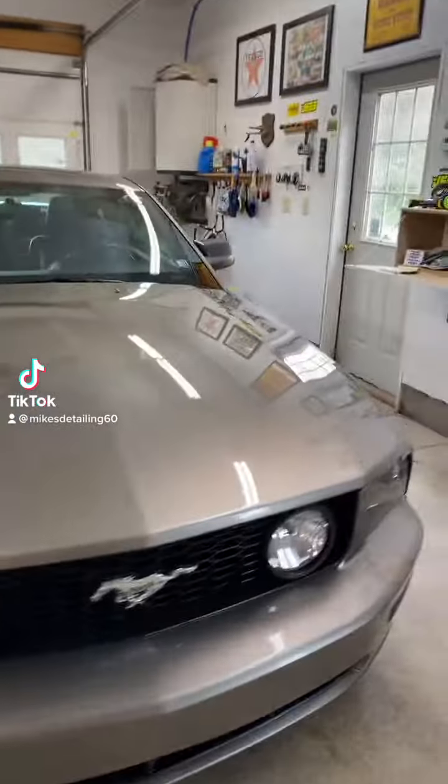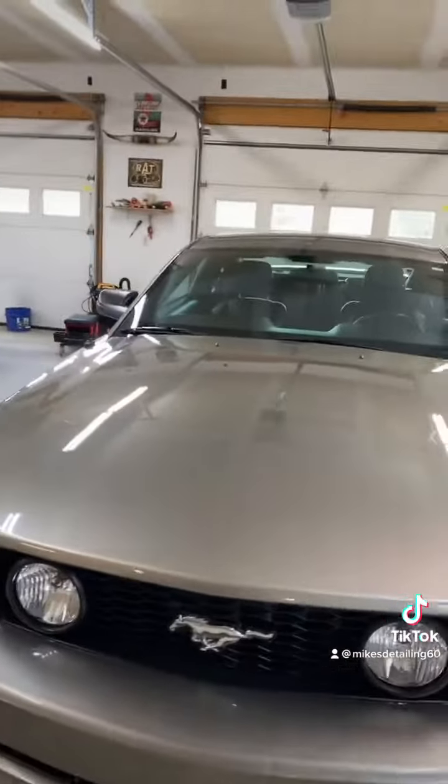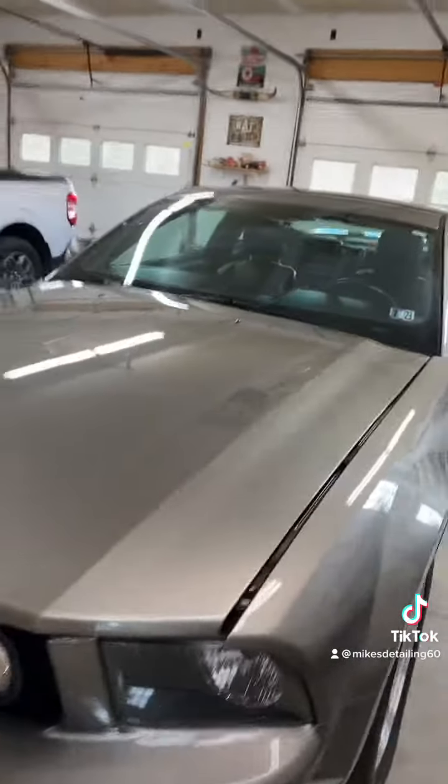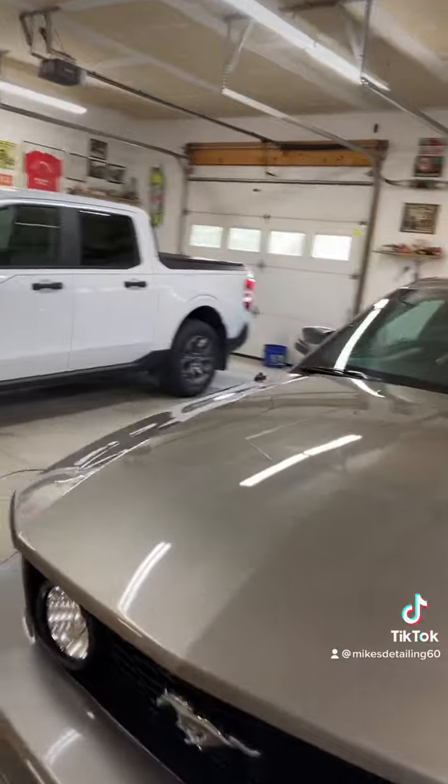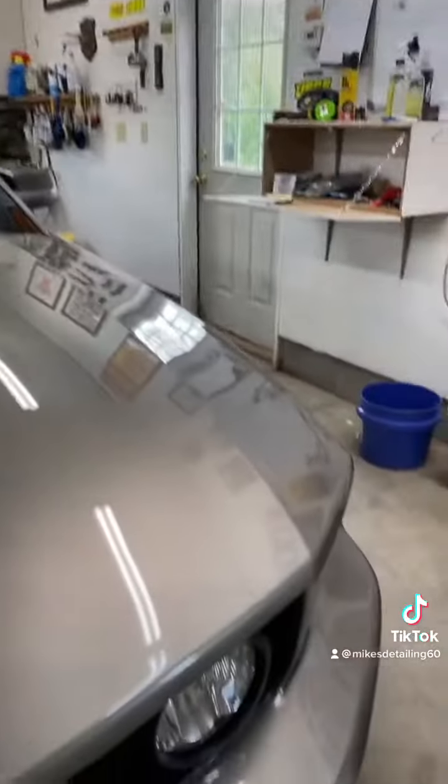All right folks, Mike's Auto Detailing here. I just want to go over final on these two cars that we've got ready for delivery. This is an 05 Mustang. We've just got a full detail on this.